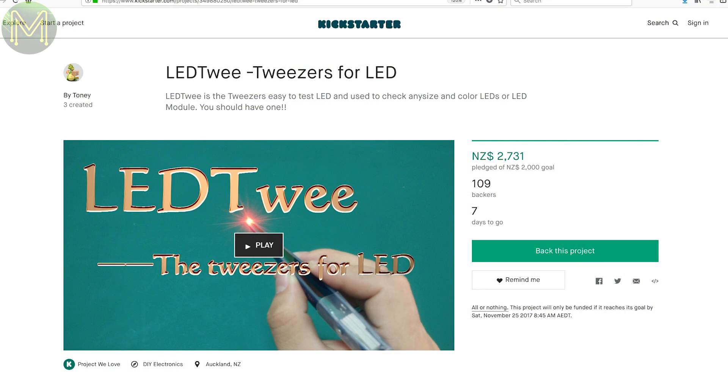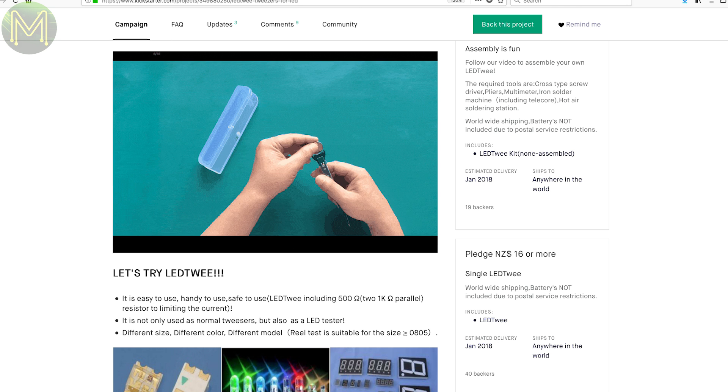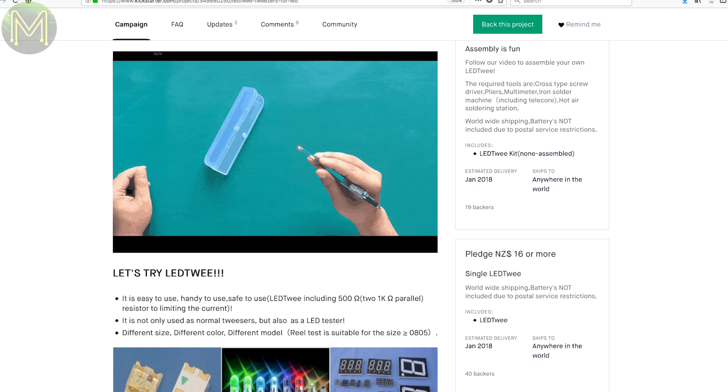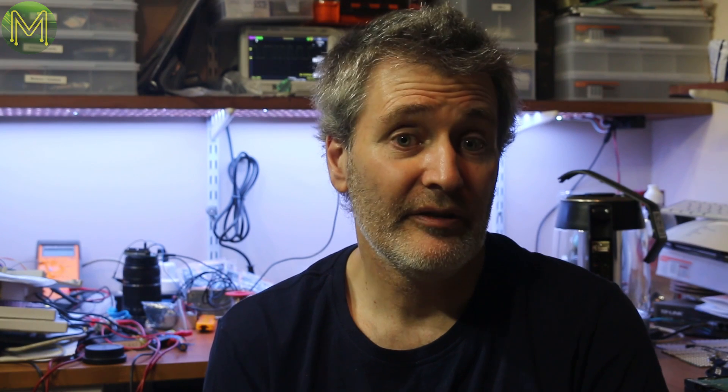Now this is a cool idea. If you've ever done any hand soldering of SMT, then you'll probably back this one straight away. SMD LEDs are a bugger to solder and getting the right orientation can be a pain. Over at Indiegogo there's — oh, okay, nothing of interest.